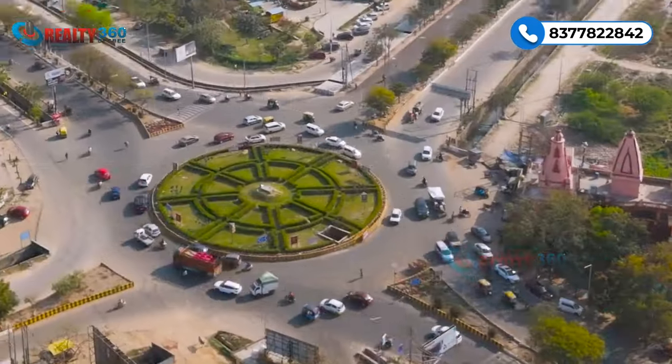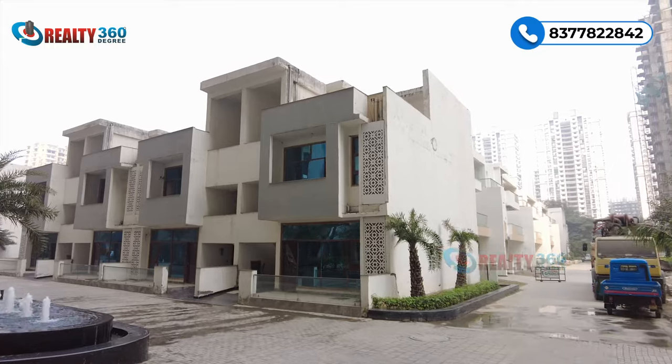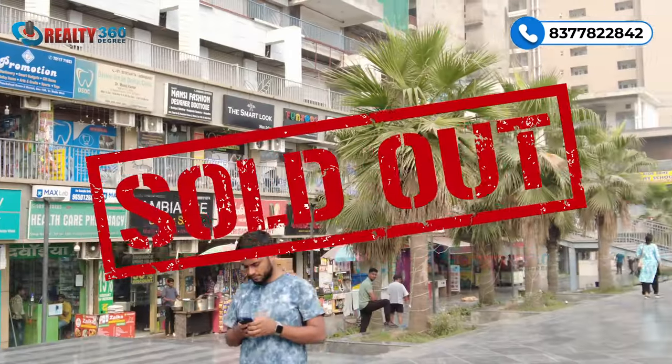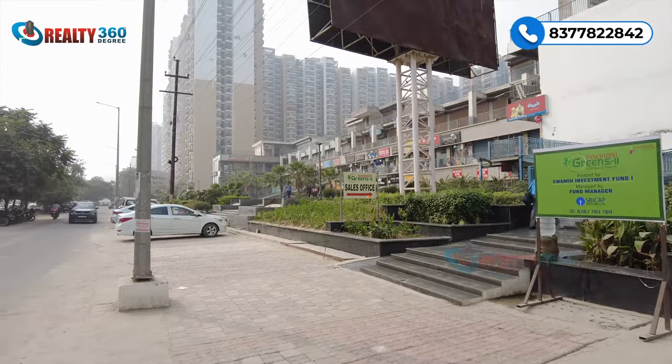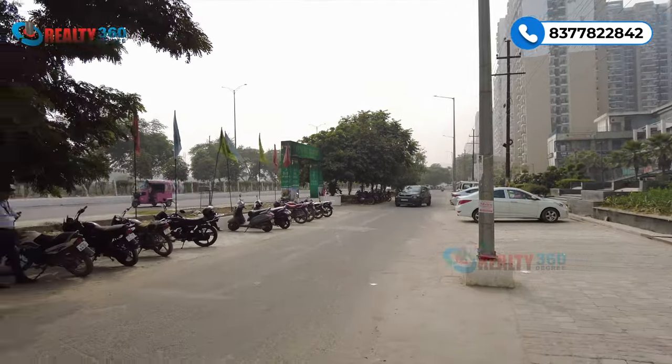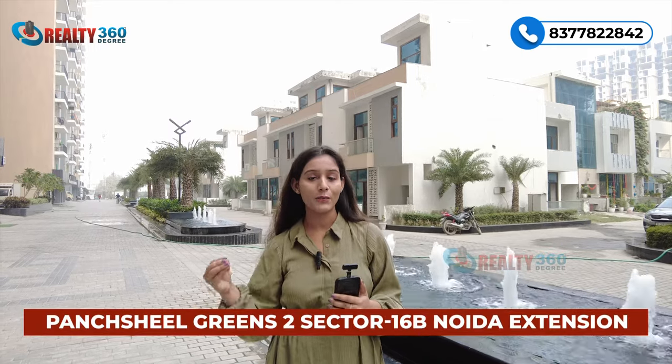Prime location ki property hai, 60 meter wide road par situated hai, well-developed area hai. Aaj ke time mein yahan nayi fresh unit milna mushkil ho raha hai - resale mein to properties milti hain lekin fresh units ki kaafi zyada demand hai aur wo bahut jaldi sell out bhi ho rahi hain. Puncheel Greens 2 mein bhi 80% project sold out aur occupied hai, sirf 20% mein se bhi bahut kam units bachi hain - unme bhi sabse zyada 1060 square feet ke size mein units bachi hain. Pre-launch mein bhi unit book kar sakte hain. Agar aap Sector 16B Noida Extension ke around koi property plan kar rahe hain toh Puncheel Greens 2 ko zaroor visit karein.